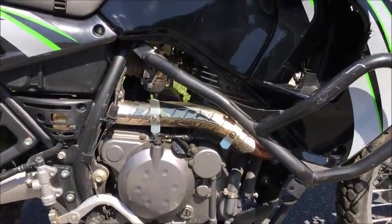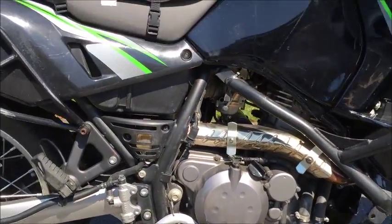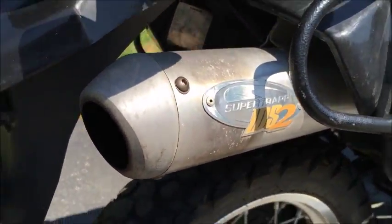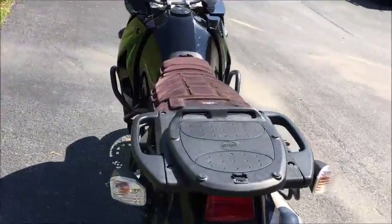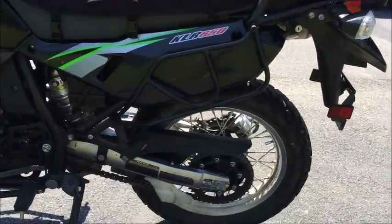we've got some SW Mototech crash guards. Aftermarket full exhaust, it's a SuperTrap IDS2. Mad Dog padded seat, rear crash guards.